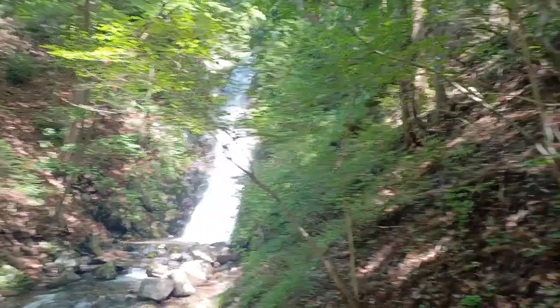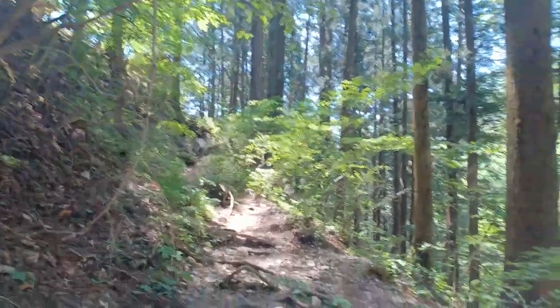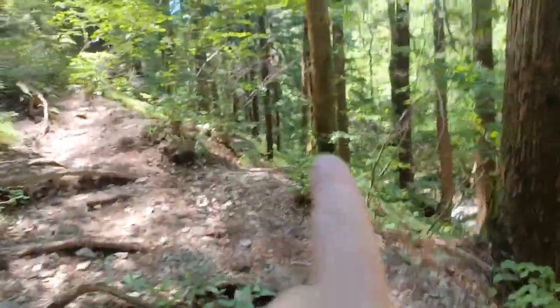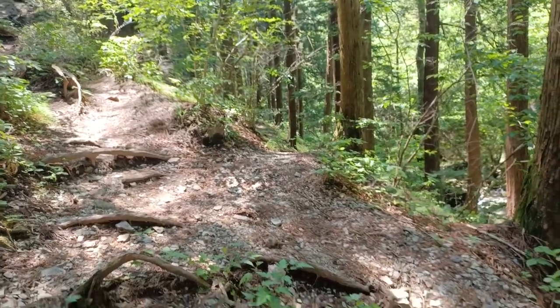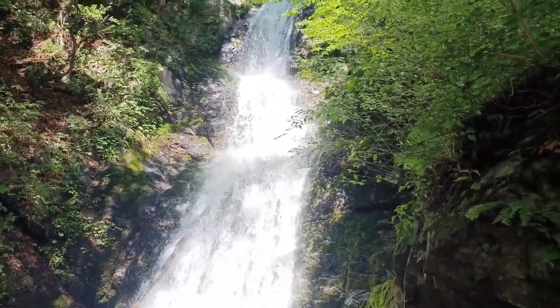Alright, there's Joko Falls. I just came from up there where the shrine is. It looks like an alternative path has been made to avoid that uphill and all those rocky stairs, which makes sense if you just want to go to the waterfall. Pretty cool waterfall.